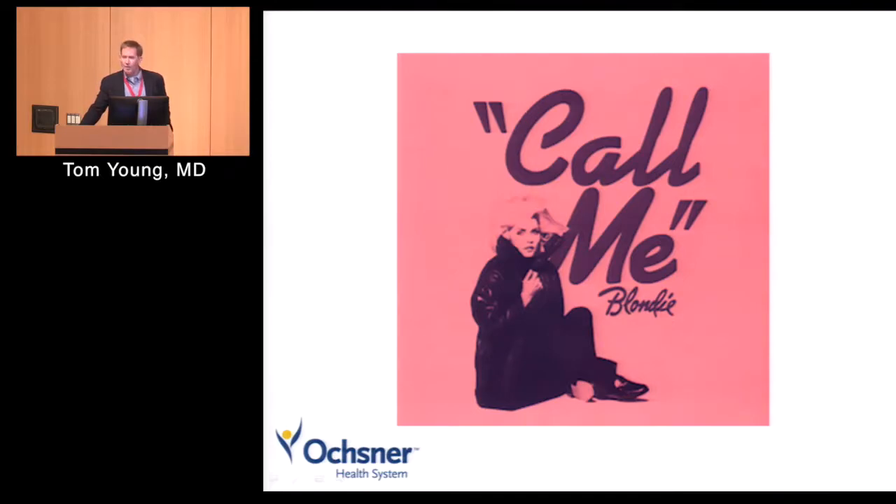We're very passionate about this. When you're taking care of adult congenital heart disease patients, identify the adult congenital heart disease expert you want to talk to, get their cell number, put it in your cell phone, and call. We all love to take these calls. We all love to look smart and answer your questions. So if there are any questions, give us a call.